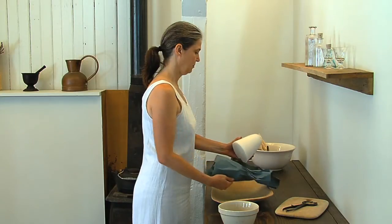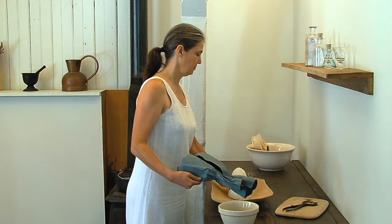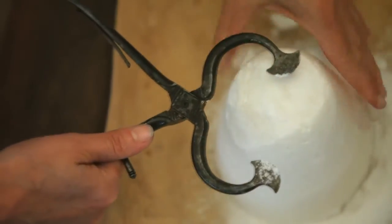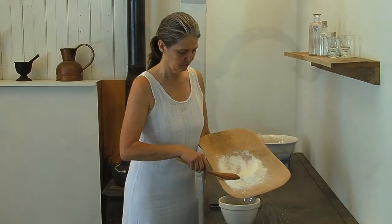Refined sugar was sold in hardened blocks called sugar loaves, and needed to be ground down before using. The sugar in the syrup acted as a preservative, keeping it fresh for up to several months.